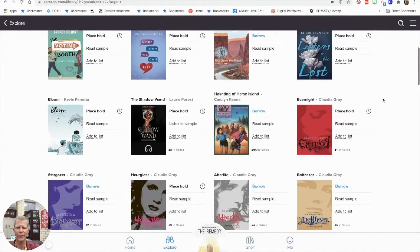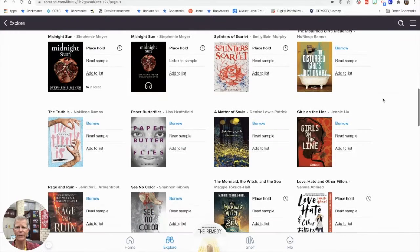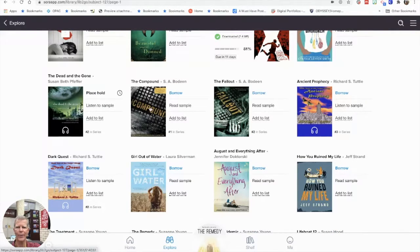As I look through the collection, you may notice that some titles have a headphone icon on them. If a book has that headphone symbol — like Midnight Sun here — that means it's an audiobook, one you can listen to. The other ones where there is no headphone symbol on the book cover are ebooks, or electronic books. Here's one called The Compound that looks pretty interesting.